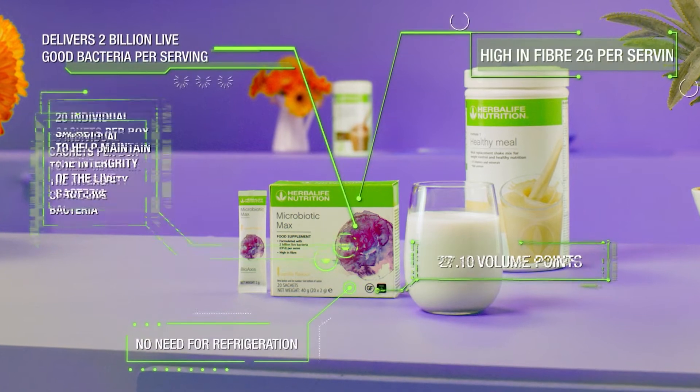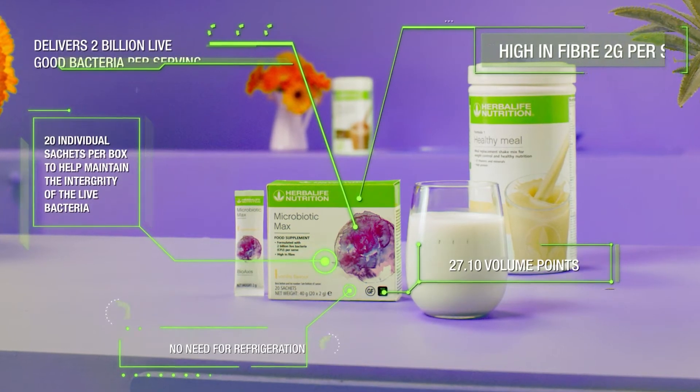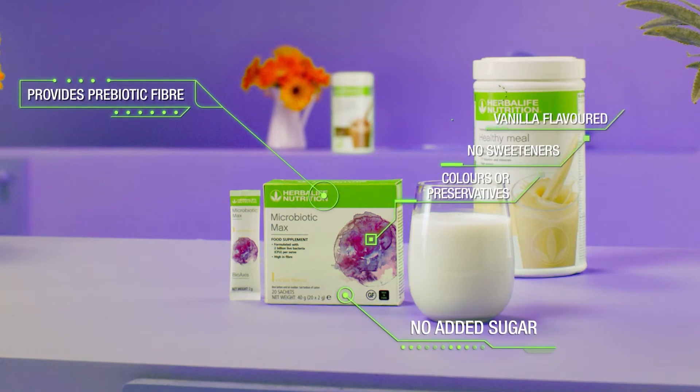Available in a subtle vanilla flavor, Microbiotic Max is gluten-free, high in prebiotic fiber, and contains no added sugar, colors, sweeteners, or preservatives.